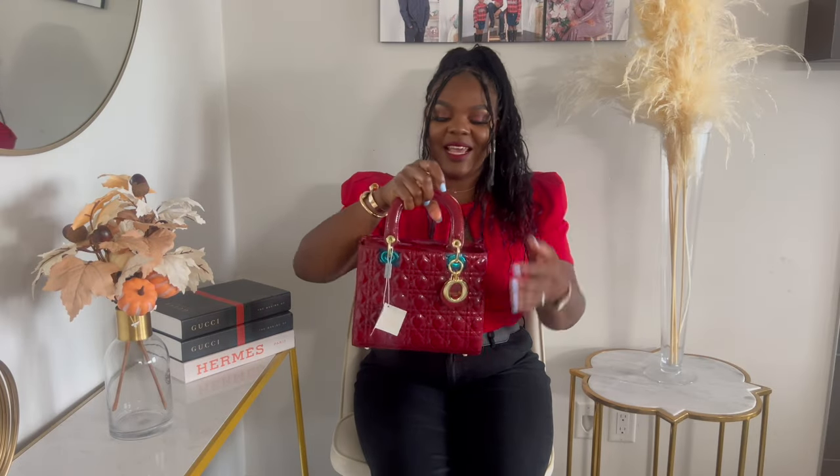In 1995, Princess Diana carried this bag a lot, and that made it so much more famous. Every lady wants one of these.